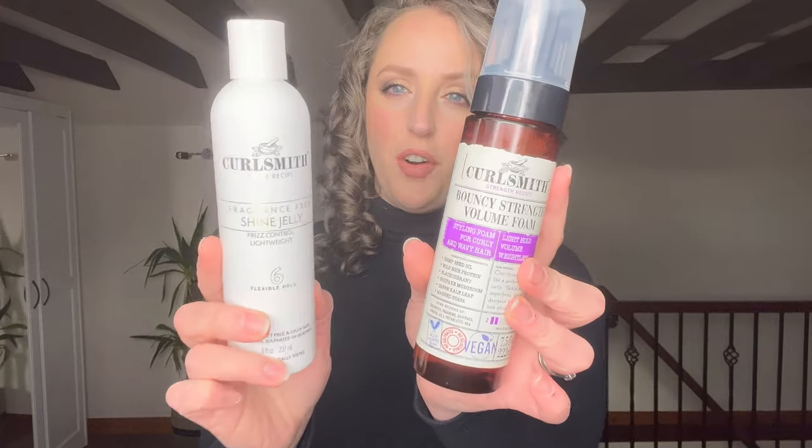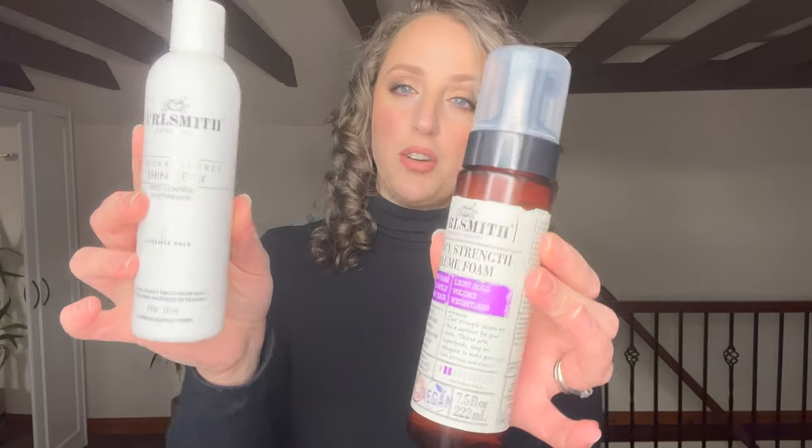The first brand I have a code for is Curlsmith. If you've watched many of my videos, you will already know that I love and use Curlsmith all the time. These are a couple of really great ones — the Bouncy Strength Volume Foam and the Shine Jelly. Absolutely love them. The code I have for Curlsmith is Marisa10, and that's for 10% off the Curlsmith website on your first order. Curlsmith has a website for the UK, the US, and the EU, and my code is valid on all three. I'm going to link all the sites and discount codes in the description.